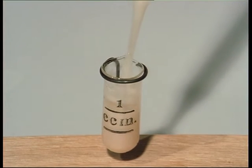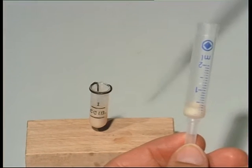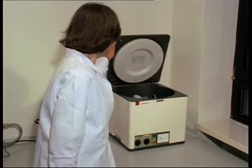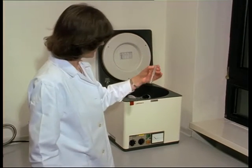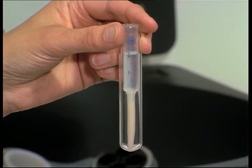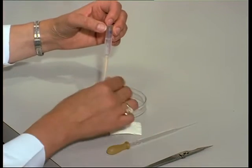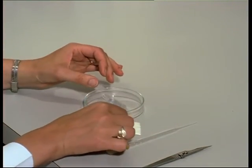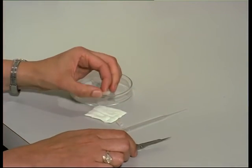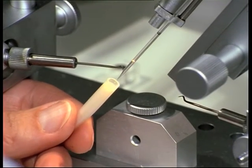A pipette is used to mix the suspension thoroughly and fill it into a special centrifuging tube. Any rotary centrifuge is suitable for centrifugation. After a 10 to 15 minute run at 1,000 g, the sperm are deposited at the lower end of the tube. The clear supernatant is removed and the plastic tube is cut off on a level with the surface of the sperm. The insemination syringe is then filled with the homogenised semen.